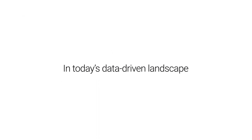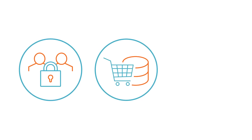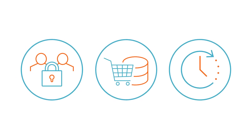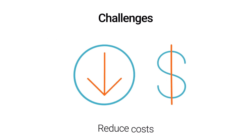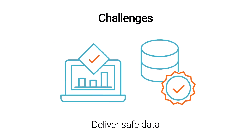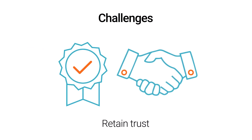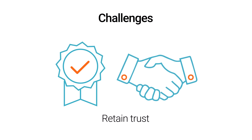In today's data-driven landscape, ensuring that the right people have access to the right data at the right time is paramount. Data leaders are also challenged to reduce costs associated with data that's not aligned to policies, support data mining and analytic requirements by delivering safe data that's fit for use, and avoid data leaks that compromise customer or shareholder trust.